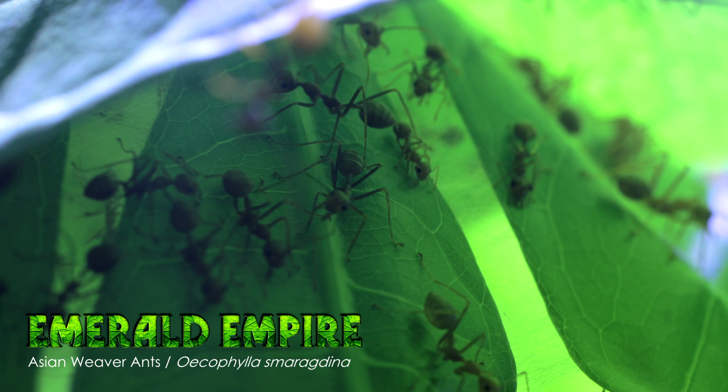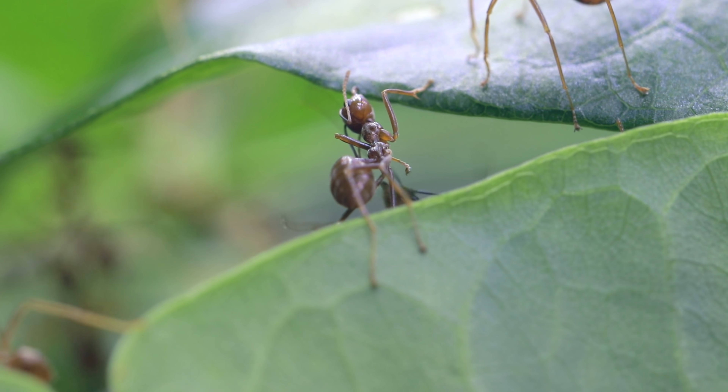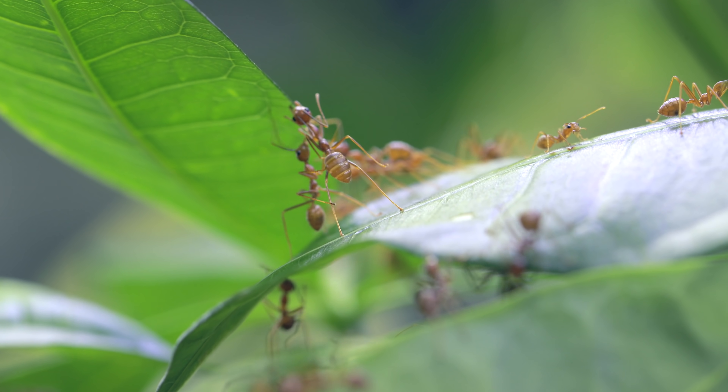We call them on the channel the Emerald Empire. They surprisingly decided to start nest building this week, so I felt it was a perfect opportunity to create a video on their latest activities.